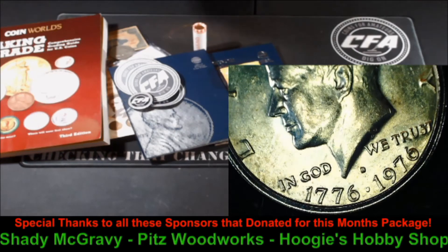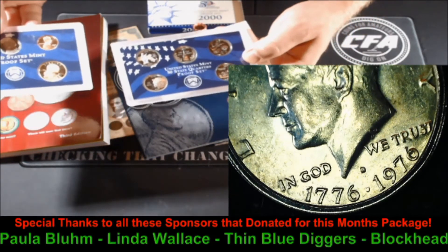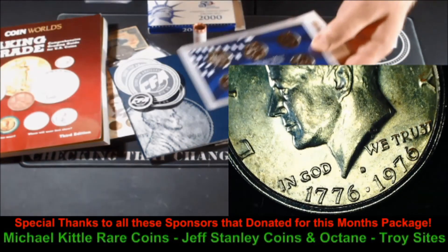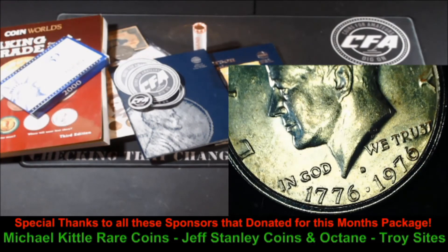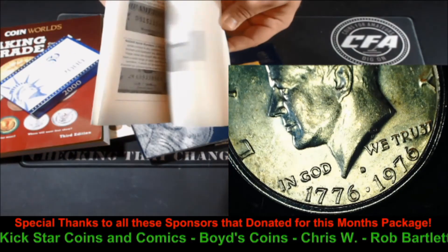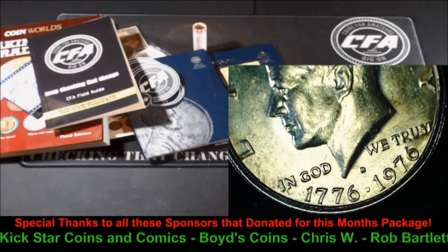There were a couple proof coins in there, but how about a full proof set — from the year 2000, the first year of this century? You've got five quarters and all the other denominations. I love proof sets, I think they're awesome. Beautiful. And one more thing for this kid this month — a CFA Field Guide. You can find those on Amazon by typing in 'Keep Checking That Change' and it'll pop right up. So there is the package.